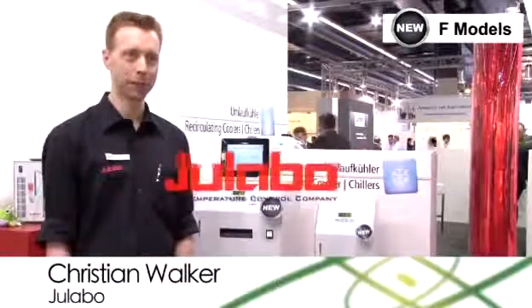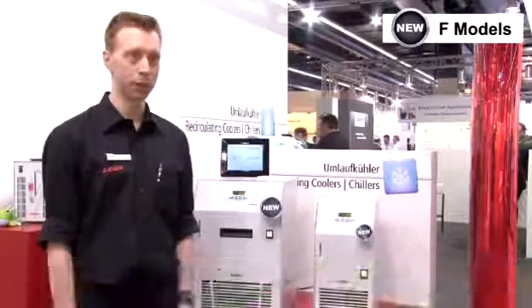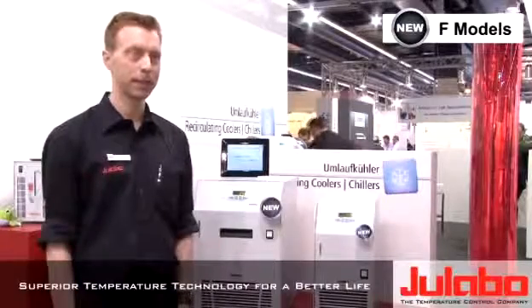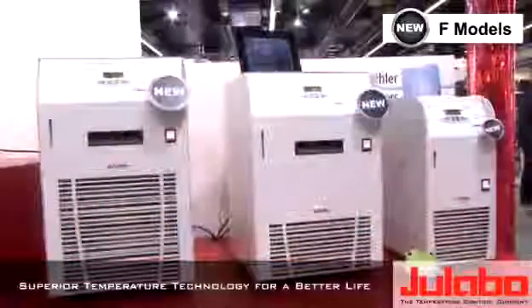Hello, good day everybody. My name is Chris Walker. I am the export sales manager of ULABO. ULABO is a German company specializing in liquid based temperature control and we're here at Akema Frankfurt today to present our new line of products.